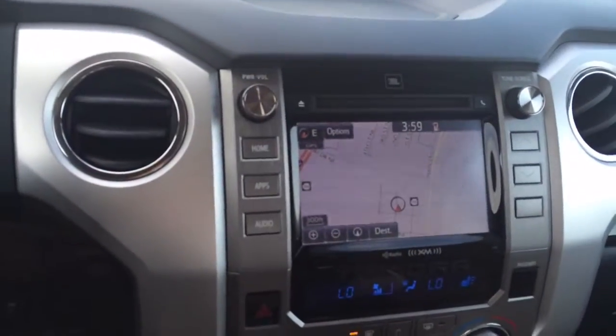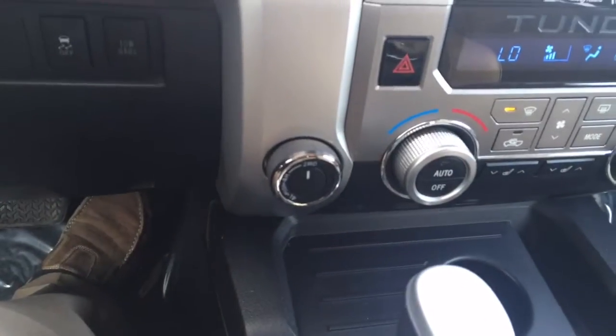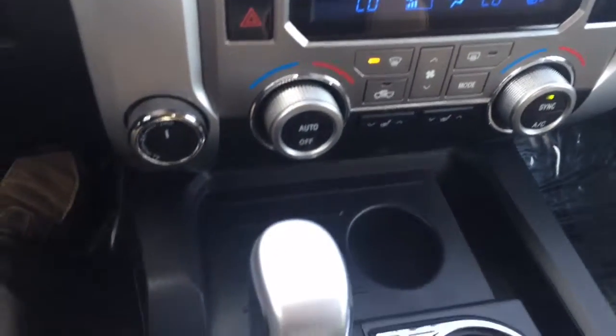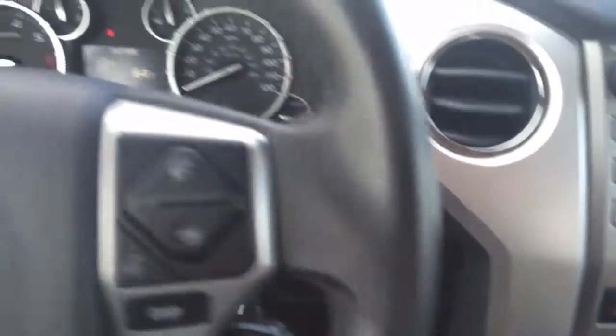Looking at the center stack, of course we see we have navigation here, dual zone climate control, rotary transfer case knob, heated seats. Just a nice looking truck.